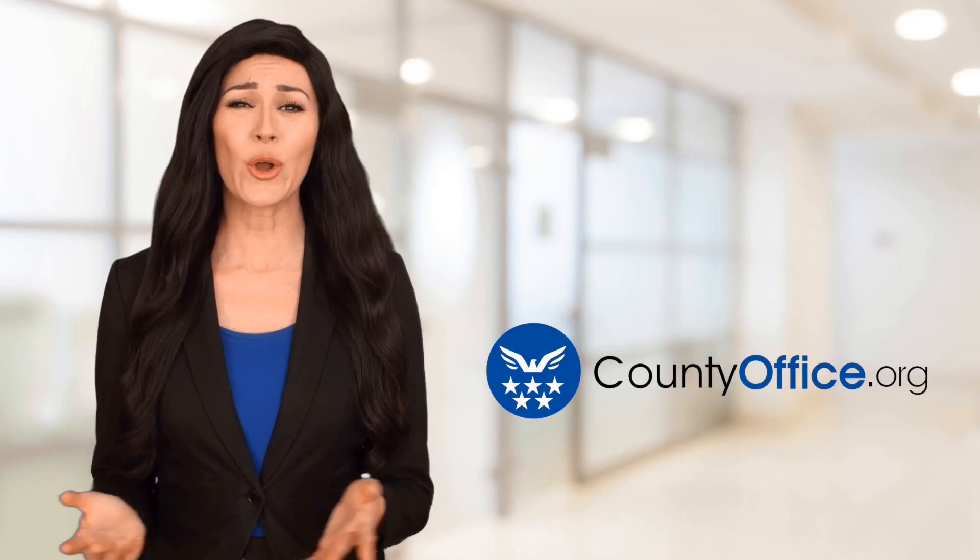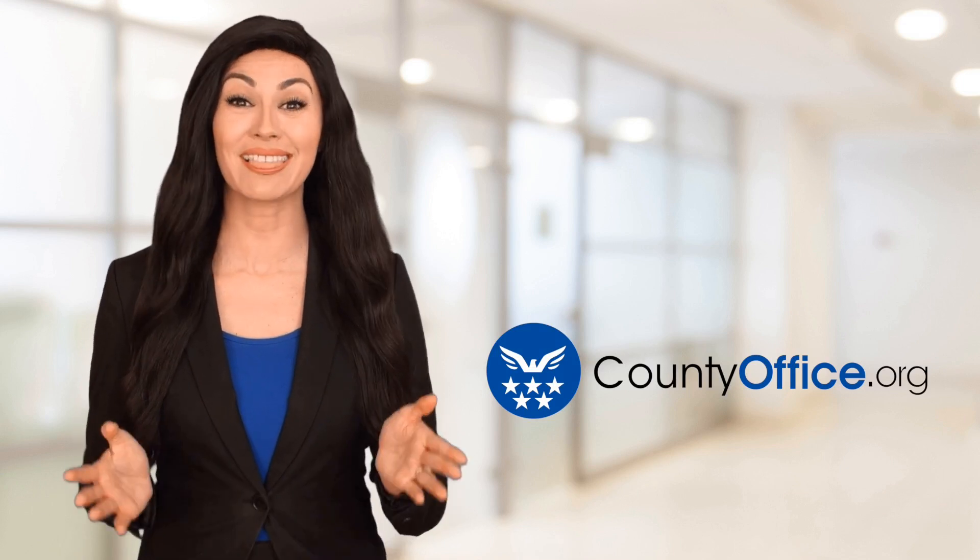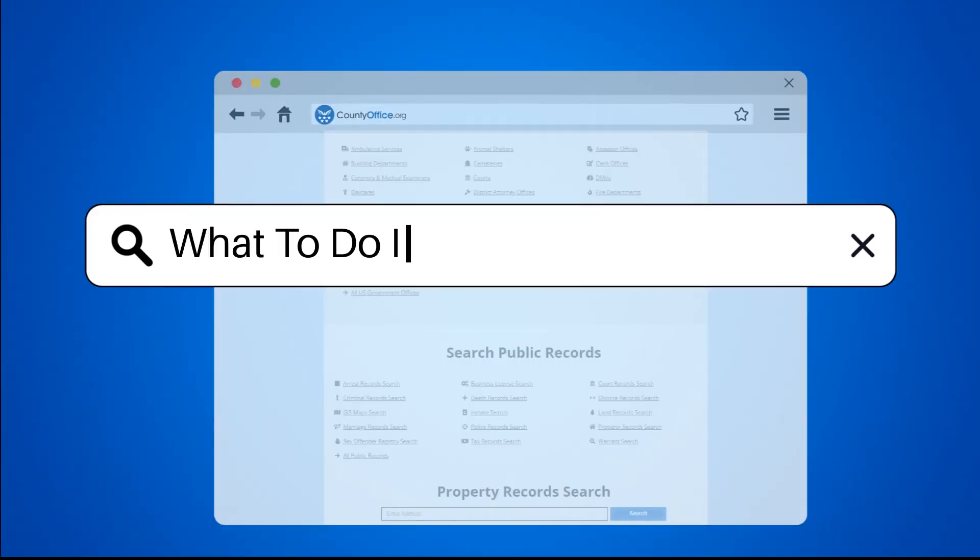Welcome to County Office, your ultimate guide to local government services and public records. Let's get started. What to do instead of closet doors?